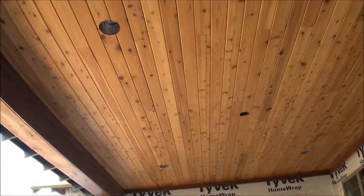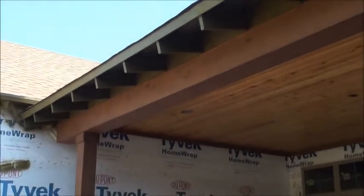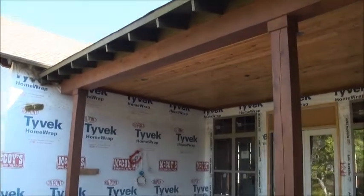One of the things we do differently is we pay attention to all the details on the home. What we're looking at here is tongue and groove cedar. Normally on a home you would have 4x8 sheets of hardie, but these are the little things that don't cost that much but make a big difference in the way a home looks. Other things you can see out here are the soffits under the roof — we've got a lot of detail on there. These are little things that are overlooked by most builders but make a big difference in the way a home presents itself.